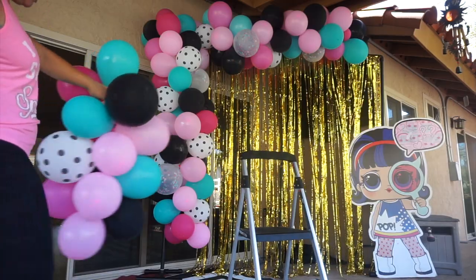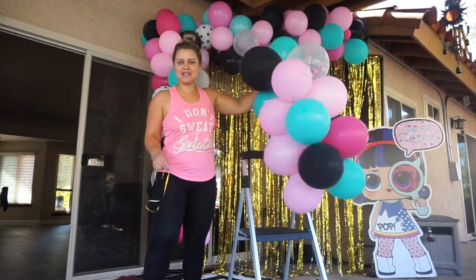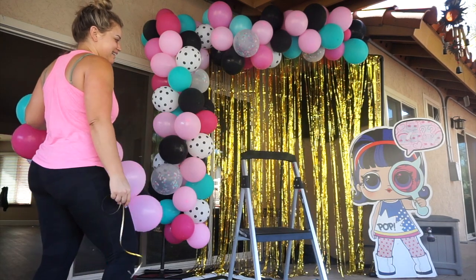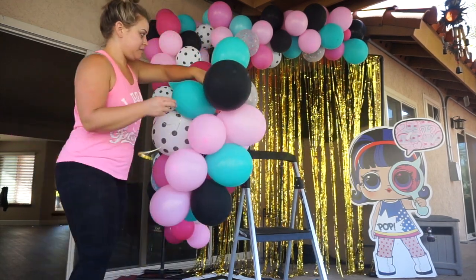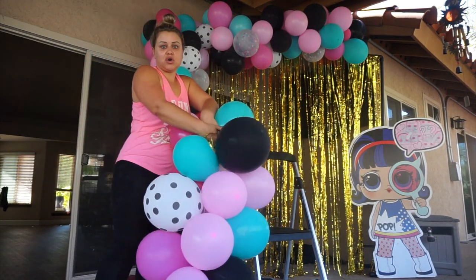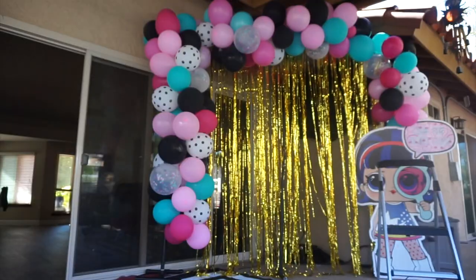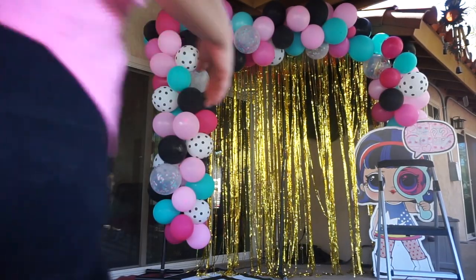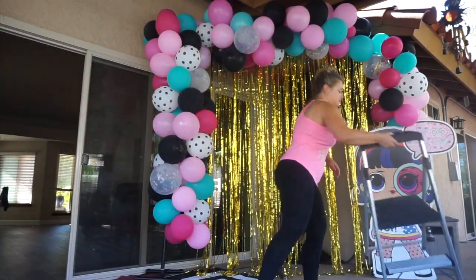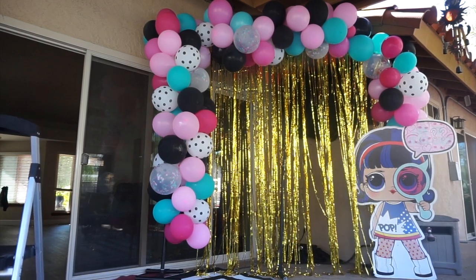I actually changed my mind and cut my larger arch into a mini — how stinking cute is she? Is that not the cutest little LOL thing? I had a long one and I'm just going to put this up in the corner and see how it looks. Oh my Lanta, it's cute. Adorable!